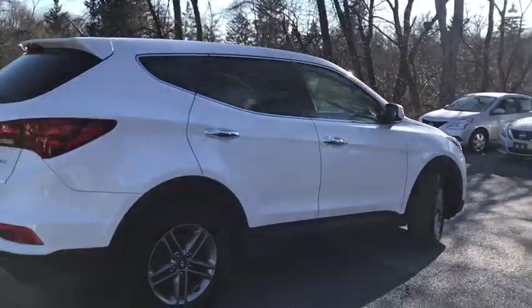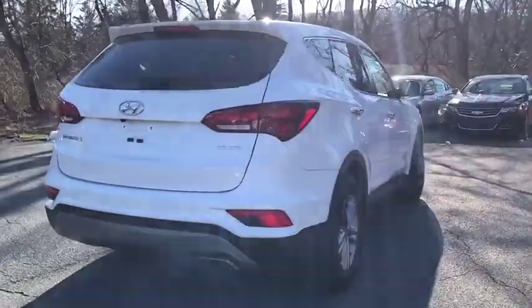This vehicle has less than 50,000 miles. Here are some of this vehicle's great options.